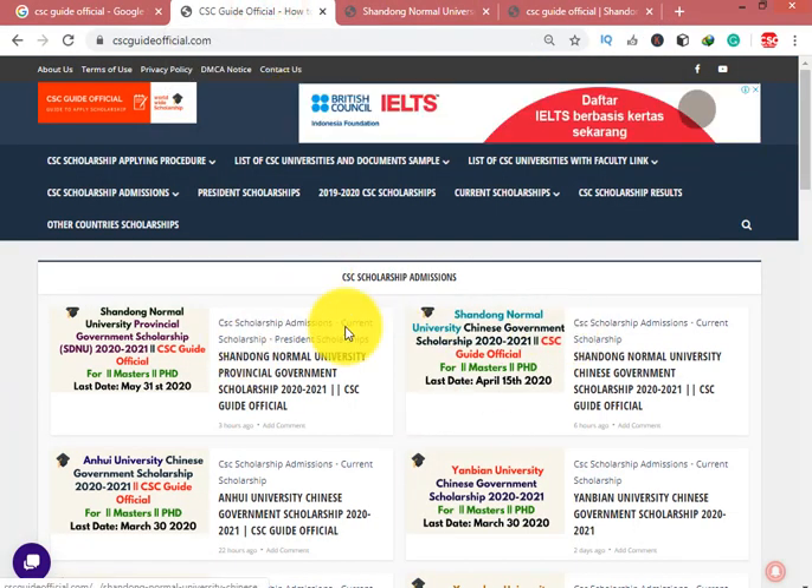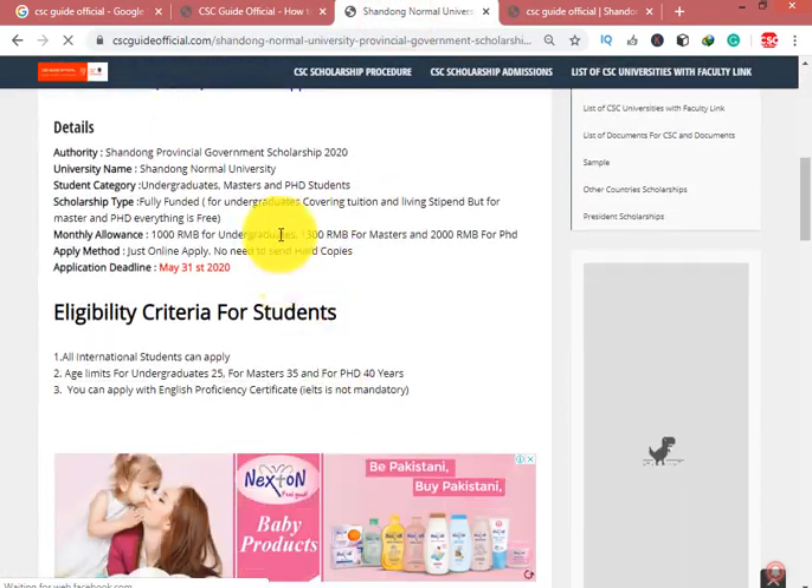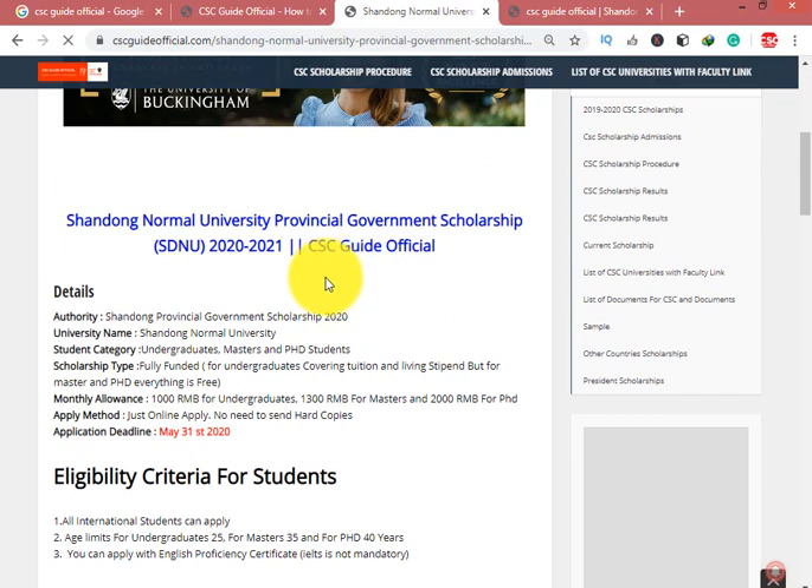Now for the Shandong Provincial Scholarship: click here and go to the post. The authority is the Shandong Provincial Government. This scholarship is for Undergraduate, Master, and PhD students. However, for Master students it is not fully funded — they do not provide free accommodation. They only give a living stipend and the tuition fee is free, with 1000 RMB per month stipend.